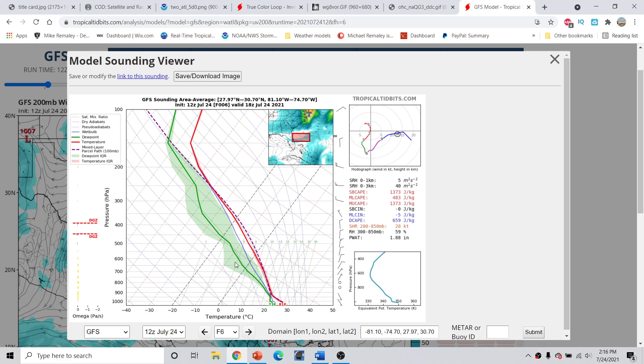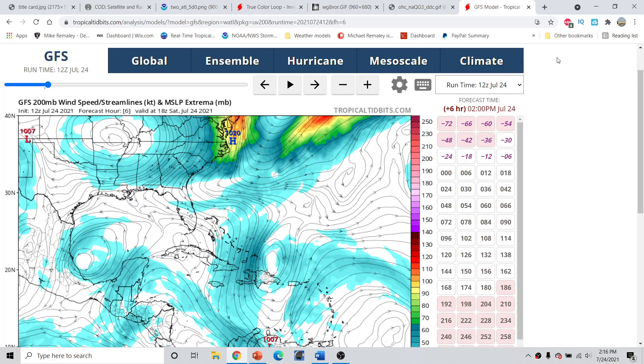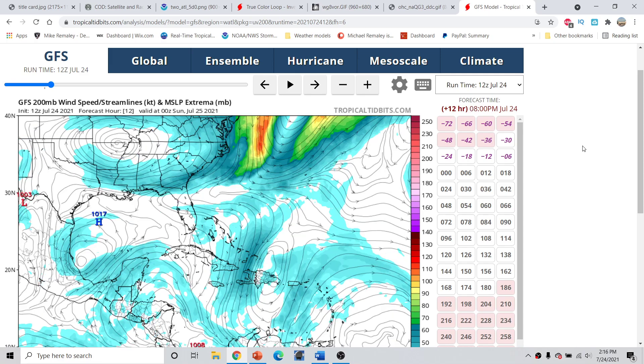Any thunderstorms that develop will quickly transport this dry, stable air aloft down to the surface, creating a more hostile environment for tropical cyclogenesis. On the flip side, if you get under any of these storms that pulse up and collapse, they could generate 30, 40, even 50 mile per hour winds — much more of a summertime pattern for parts of Florida, where thunderstorms go up and after an hour or so collapse and bring those 50, sometimes 60 mile per hour winds down to the surface. In terms of sustained tropical storm force conditions, it does not seem probable right now — not impossible, but not the most probable situation.